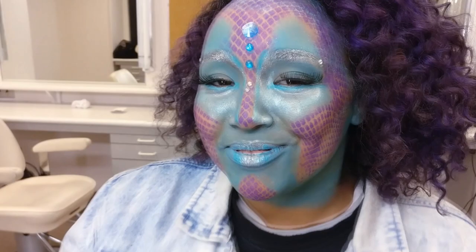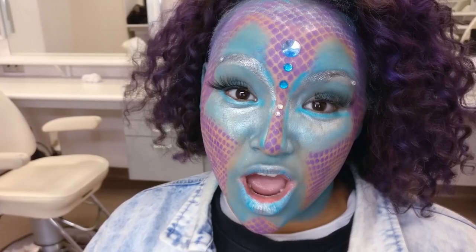Right? Do I look princessy? I feel princessy. I have officially been transformed into an alien princess. All right, now I'm going to go find my spaceship, so I'm going to get out of here. But thanks for hanging out, see you later.